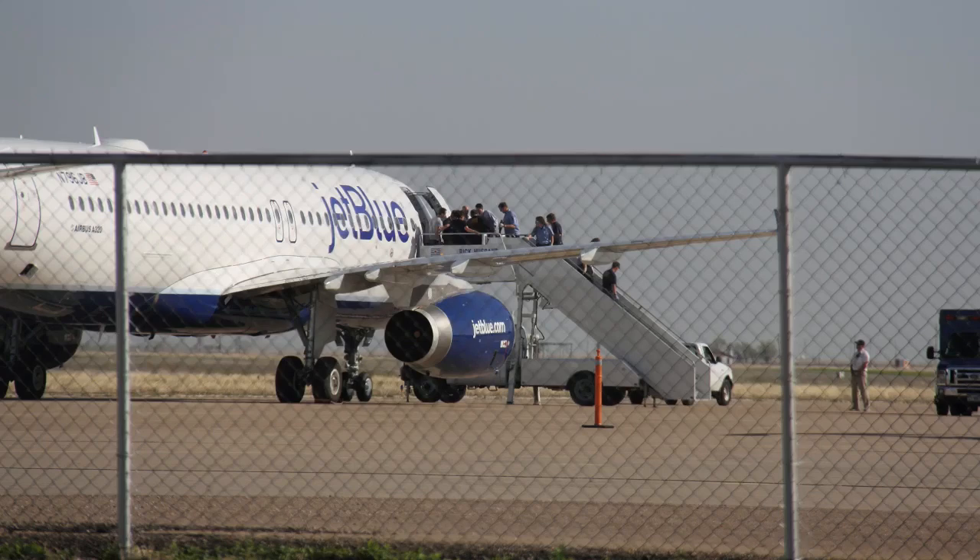Amarillo, JetBlue 191, I'll copy. Southwest 38, disregard, just continue runway heading. Okay, runway heading Southwest 38.